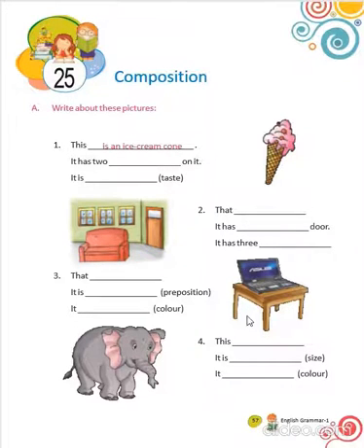Now, by looking at this laptop, what can you write? That is a laptop. It is on a table. It is black.